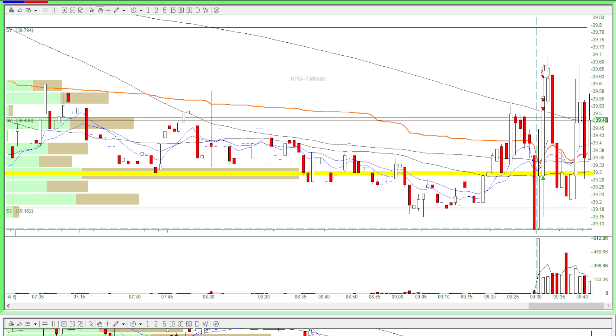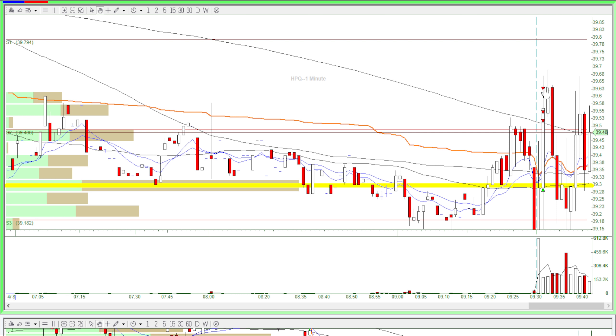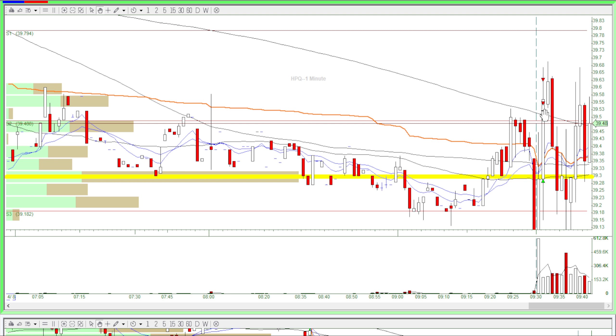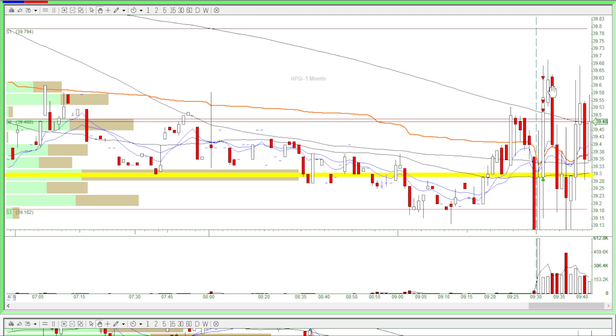And then over here, I thought about the previous few days where I used the three partial rule. So over here, I took two partials and then it just came down and came really close to the VWAP.